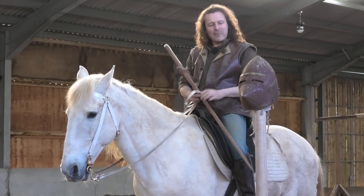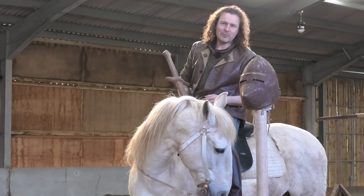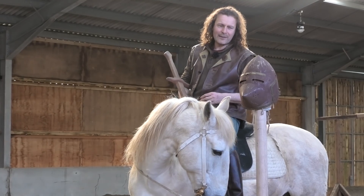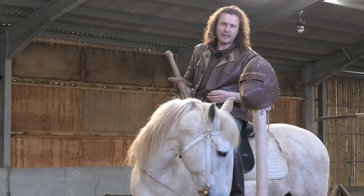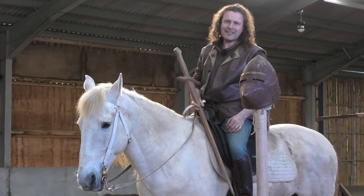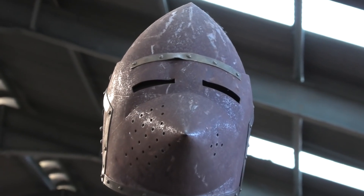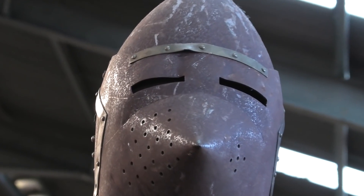In many ways, we can be a bit snobbish about the style of armour and how expensive it is and the type of finish. But at the end of the day, some armour is better than no armour whatsoever. In fact, you could argue that any armour is infinitely better than no armour at all.